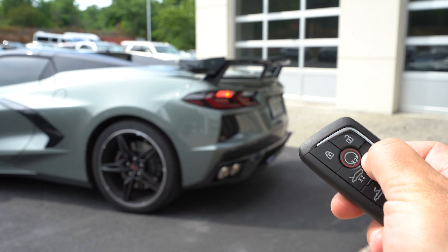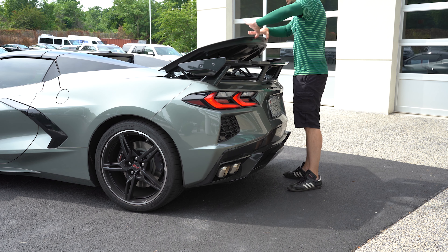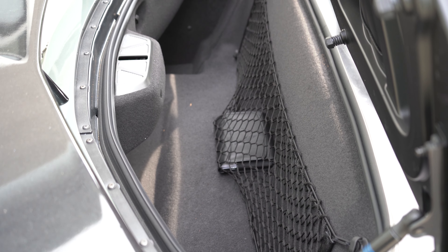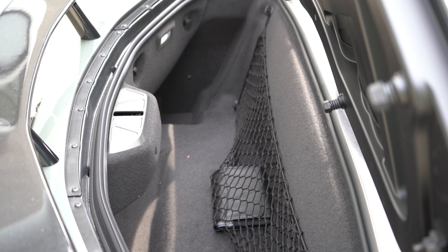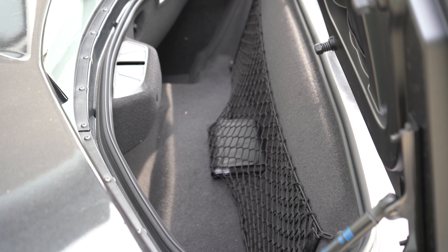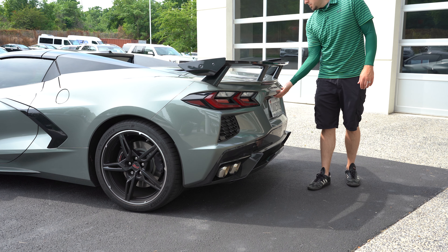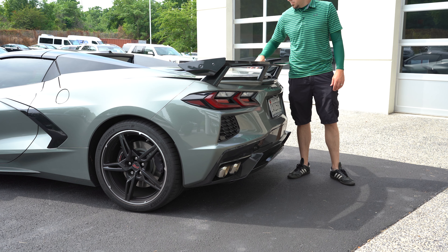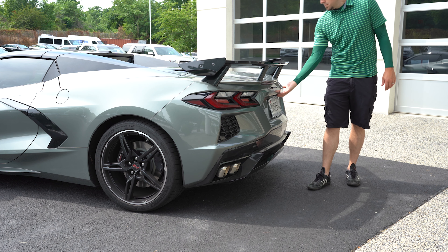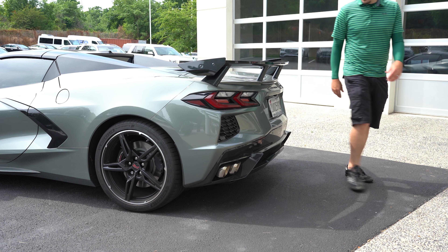When it comes to opening the rear trunk, there's a button on the key fob and also a button on the driver's side door. Once opened, cargo capacity comes in at 12.6 cubic feet — a decent amount of space back there. Keep in mind that since the engine is back there, when you open it up after a long drive it will be a little bit hot. The other cool thing about the trunk is it's a soft-close trunk — similar to what Mercedes-Benz and Audi do with their doors. You just get it close and it automatically suctions shut.